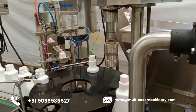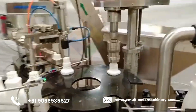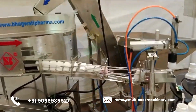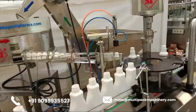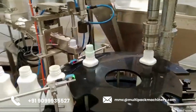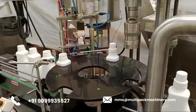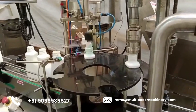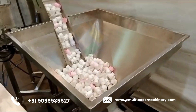Benefits. Increased efficiency — multiple containers can be filled and capped simultaneously, increasing production speed. Consistency and accuracy — automated systems ensure that each container receives the same amount of product and that each cap is applied with uniform torque. Labor savings — automation reduces the need for manual intervention, allowing operators to manage more complex tasks. Flexibility — suitable for a variety of container sizes and shapes, and can handle different types of products and caps.